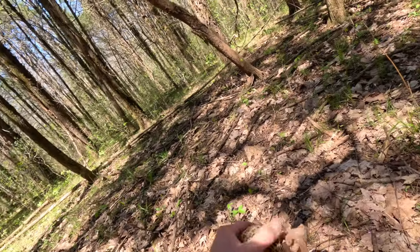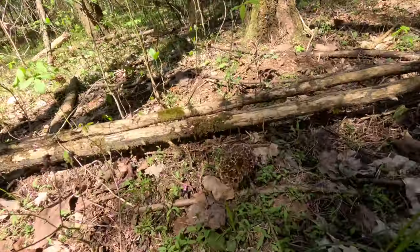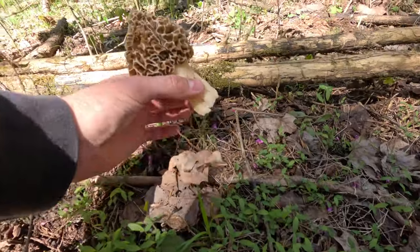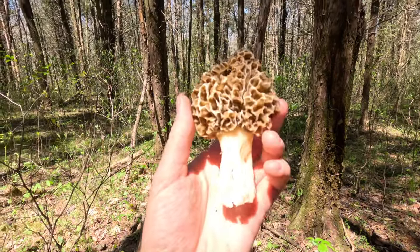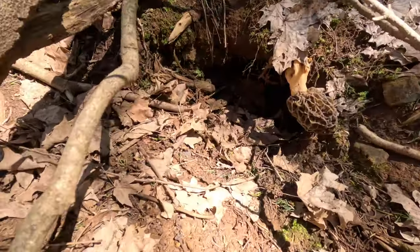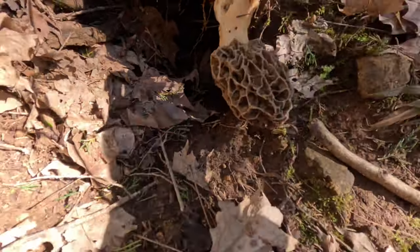It sounds like I'm geeking out, but this, to me, is one of the coolest things on the planet. You'll have to see this one — oh my goodness, this guy is huge. Up to my face. This is why I call it the honey hole. You guys are going to trip over this one — this is an armadillo hole and the mushroom is growing sideways out of it. Look at that. And it's absolutely huge.